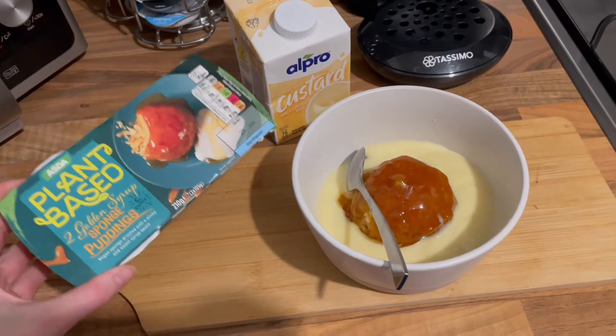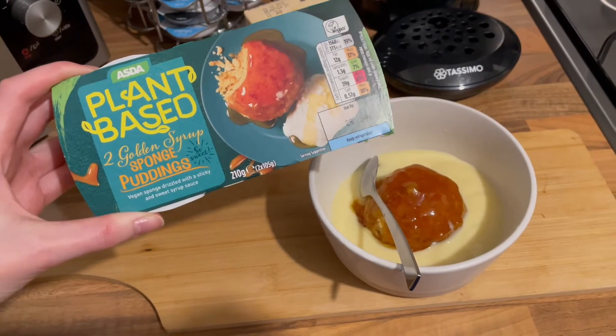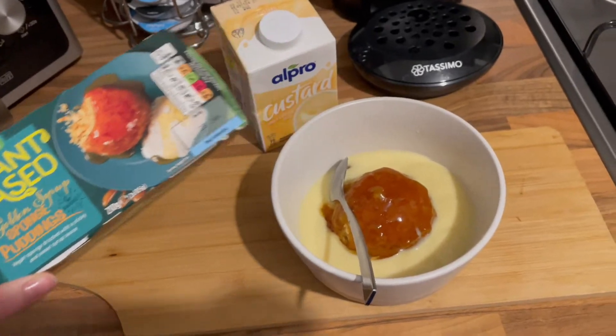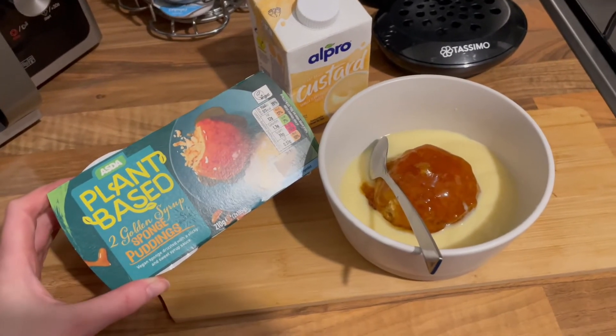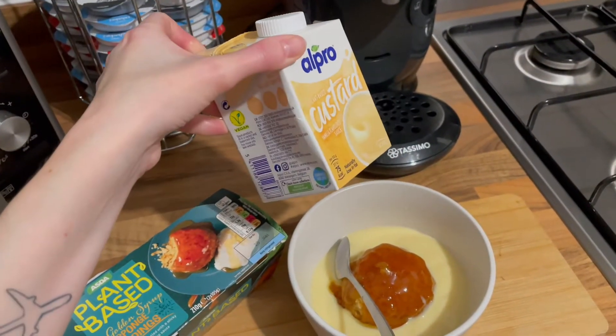Here is tonight's pudding - I'm trying out the ASDA plant-based two golden syrup sponge puddings. I'm only having one; before I was vegan I couldn't eat a full one by myself, so I'm not sure I'll be able to eat all of it. I've got some vegan Alpro custard as well - I'm really looking forward to this.